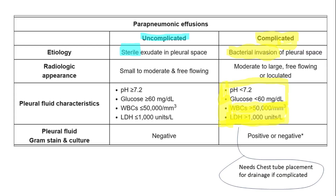Parapneumonic effusions vary from uncomplicated to complicated. Complicated parapneumonic effusion occurs when there is bacterial invasion of the pleural space. These effusions are typically moderate to large in size and may be free-flowing or loculated. Pleural fluid analysis in complicated effusions commonly shows pH less than 7.2, glucose less than 60, white blood cell count greater than 50,000, and LDH greater than 1,000. Gram stain and culture may be positive or negative. Due to the risk of progression to empyema, chest tube placement for drainage is indicated in all cases of complicated parapneumonic effusion.